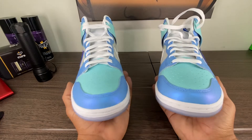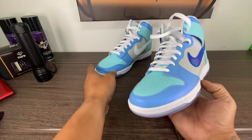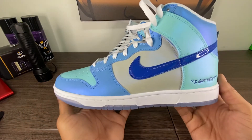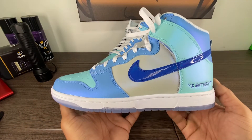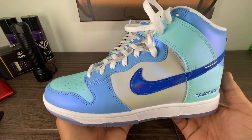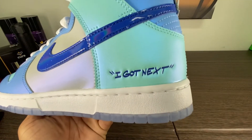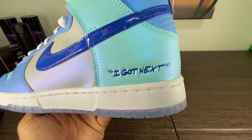This just dropped on the Nike app, and it's an interesting dunk. I'm pretty sure most of you passed, but I scooped them up on Foot Locker. They were just sitting, and they're probably still sitting. They might almost be gone, but I think the sizes are starting to sell out. But again, this is the I Got Next Dunk.